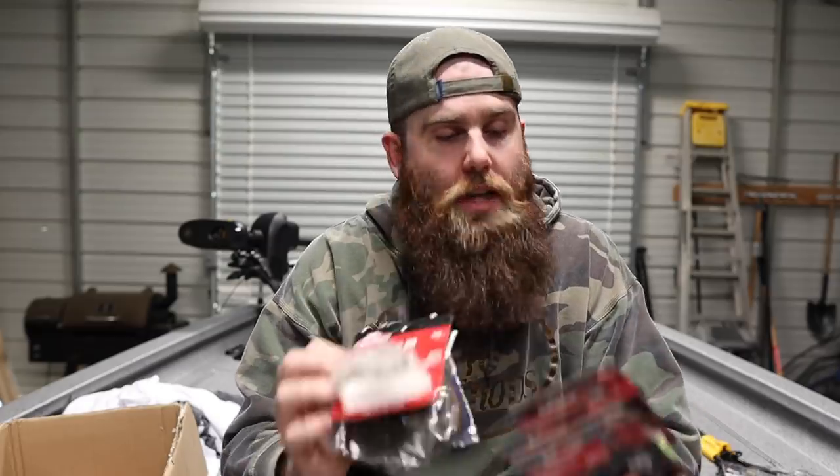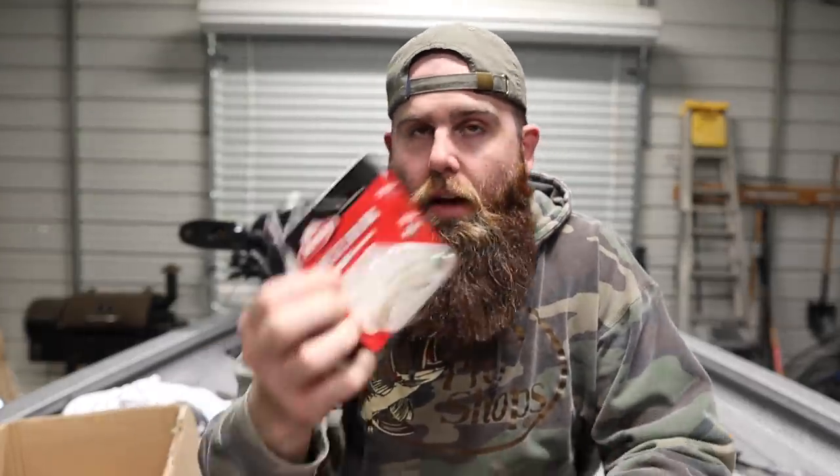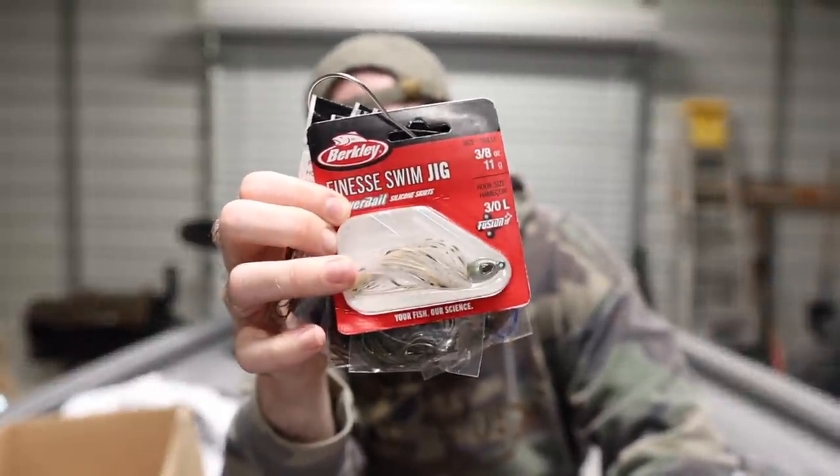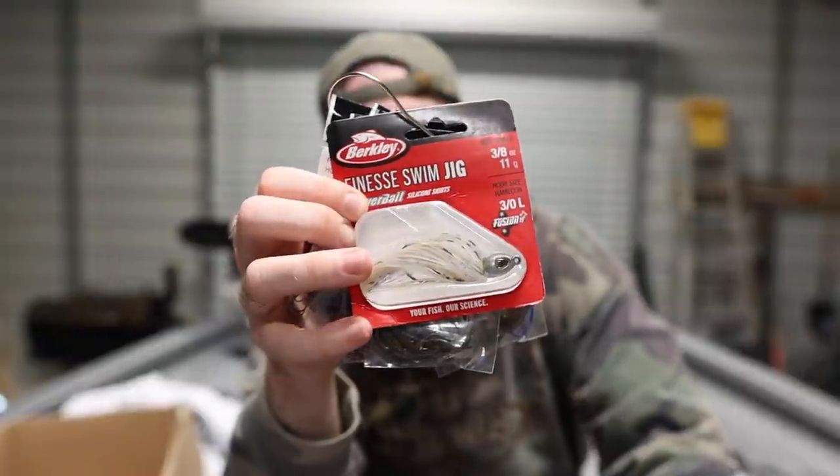I cannot tell you how excited I am to throw a swim jig with a Power Bait or Max Scent trailer on the back with that Power Bait infused skirt — just have all that scent going on. I've already been playing around with them, flipping up north and down here, and I'm getting a whole lot of bites. It's crazy to see how well that Power Bait infused technology works versus your normal stuff.